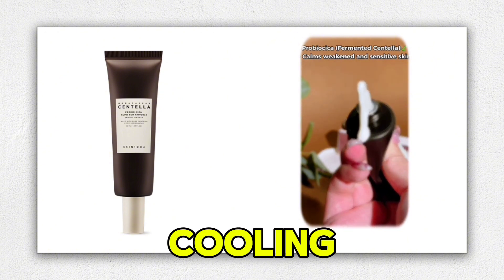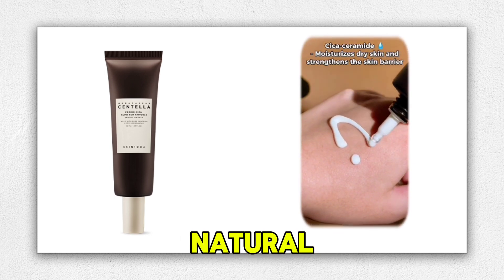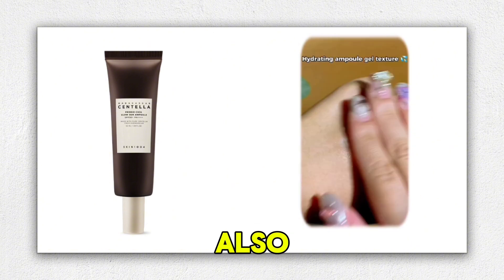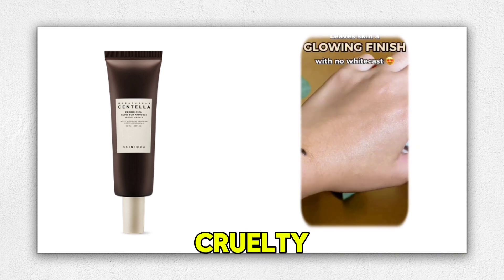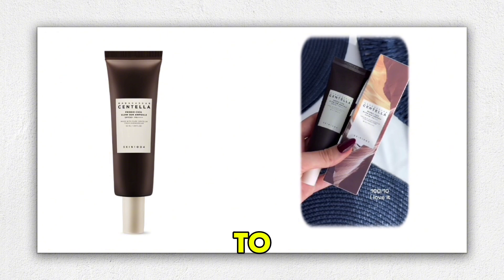What stands out is its cooling effect and glowing finish, which enhances the skin's natural radiance without leaving any white cast. It's also passed the eye irritation test, making it a great choice for those with sensitive eyes. The vegan and cruelty-free formula is free from artificial fragrances, adding to its appeal.